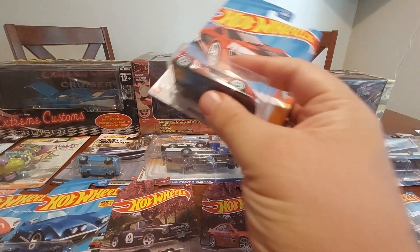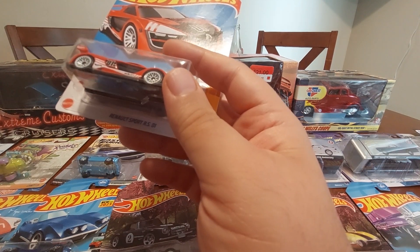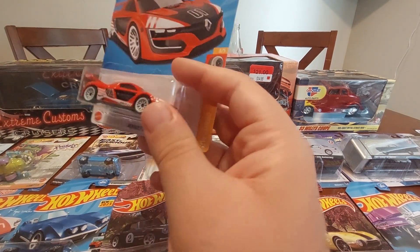And then we have the Renault Sport RS01. I didn't have this at all, so I thought it was cool that they had this in the lineup.